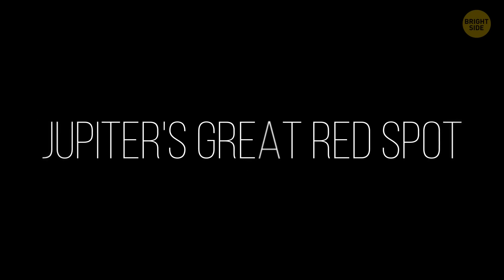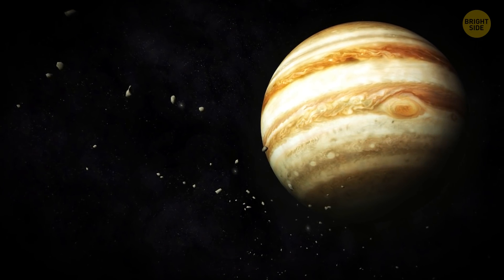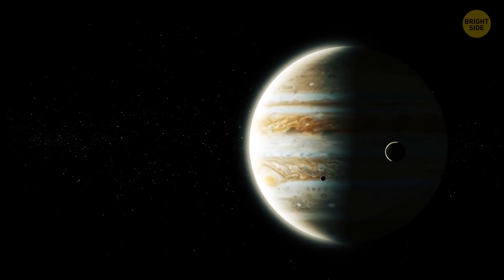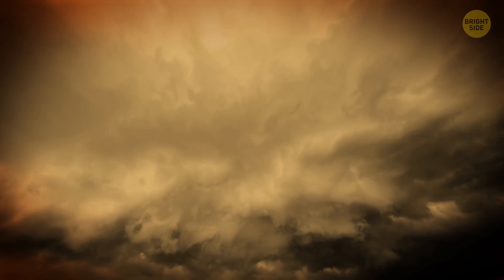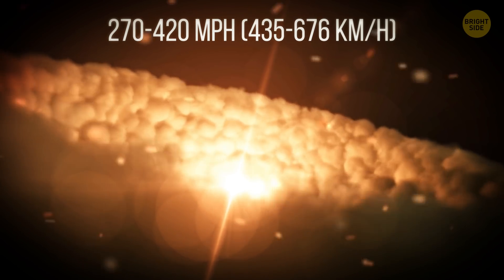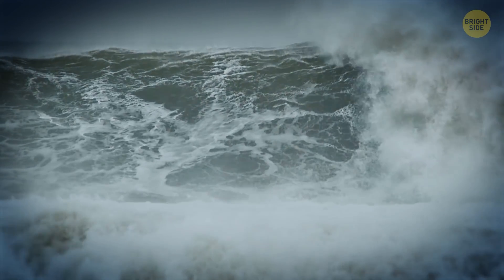Jupiter's Great Red Spot: The world saw this unique phenomenon in the photos taken by Voyager 1. An enormous red hurricane, twice bigger than Earth, has been raging on Jupiter for at least a century and a half. Winds that are rather calm at the storm's center travel at a speed of 270 to 420 miles per hour on its edges — more than twice faster than the most powerful storms on Earth.